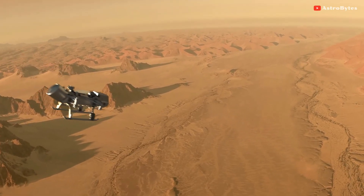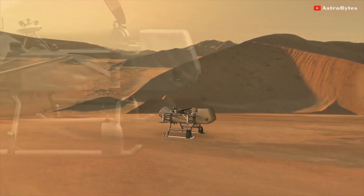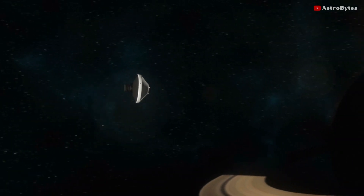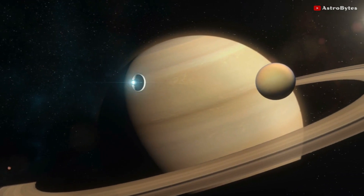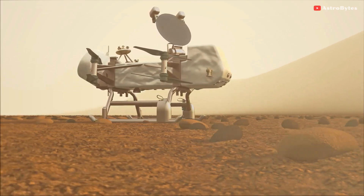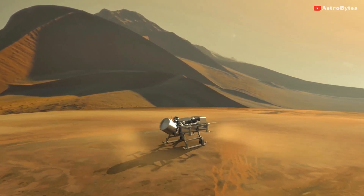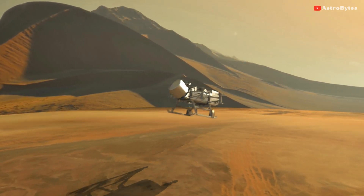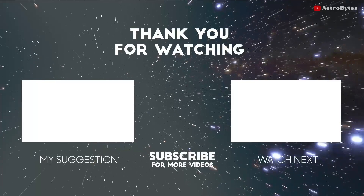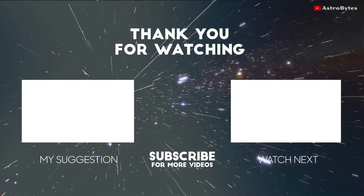Once this mission becomes a success, NASA will then get to work deploying more helicopters to Mars and other planets. NASA has already planned to send a drone to Saturn's largest moon, Titan. Titan is an analog to the very early Earth and can provide clues to how life may have evolved on our planet. During its 2.7-year mission, the drone will explore diverse environments of Titan. The mission is named Dragonfly. It will launch in 2026 and arrive at Titan in 2034.